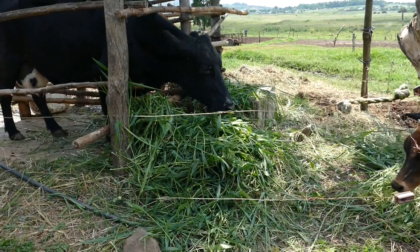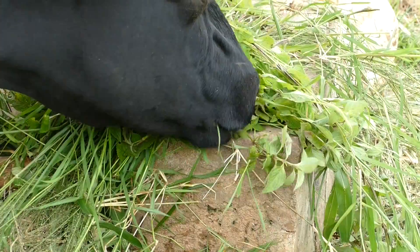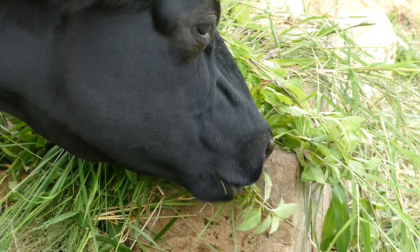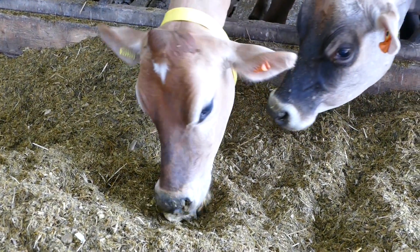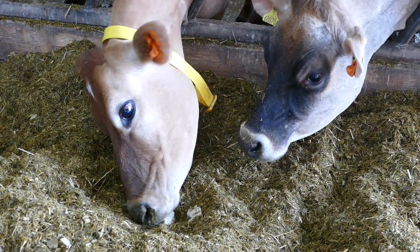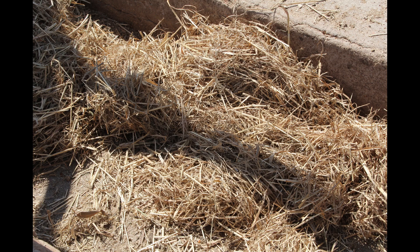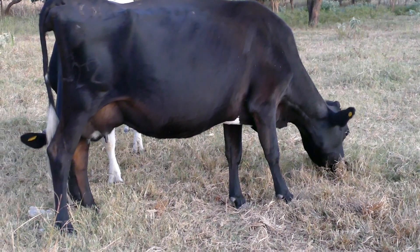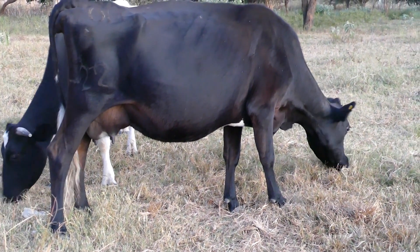A cow should have good quality feed available 24 hours a day. She will eat 10 to 12 times a day for a total of about 5 hours. The cow will smell and taste her food and will always eat the fresh and sweet food first. She will leave any feed that is not appetising unless there is nothing else to eat. Cows prefer to eat at ground level, and it is important that they can eat comfortably.